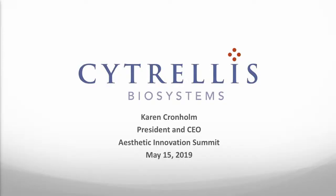Thank you, Grant, for the great introduction, and it's great to be here with all of you again at the Aesthetic Innovation Summit. I'm excited to talk about Cytrellis today. It truly is a new innovation in the industry, and so what better place to talk about it than here at the Innovation Summit.